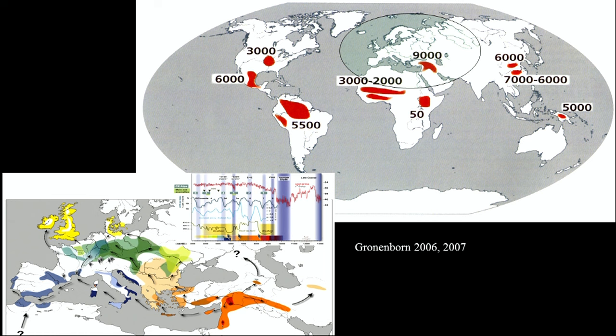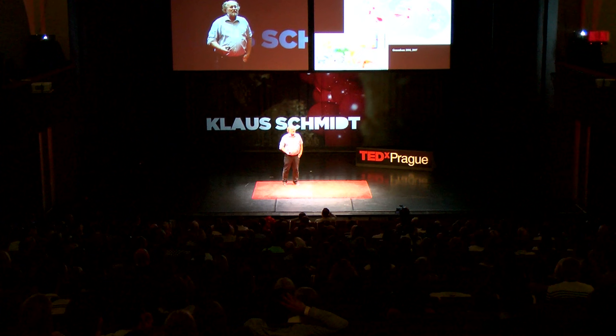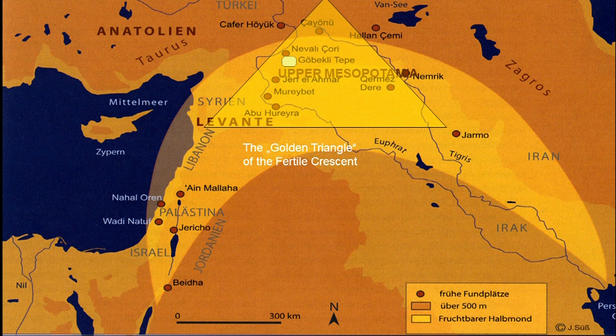On this map in red, you see all the regions in the world where the transition from hunter-gatherer cultures to food-producing cultures happened independently from each other. We have some regions in Mesoamerica, South America, Southeast Asia, and also some in Africa — very late in comparison to the core area in the Near East, where this transition happened around 9,000 or late 10th, early 9th millennium. This region we have long called the Fertile Crescent of the Near East. To the south we have the Arabian Desert, to the north the Taurus and Zagros Mountains — the area with the most favorable climatic and geographic conditions. For a long time, we thought the western wing was most important for early agrarian civilization.